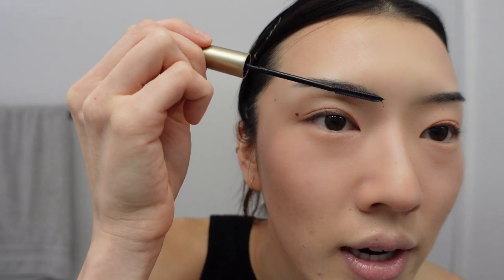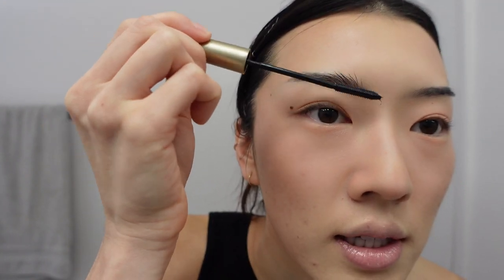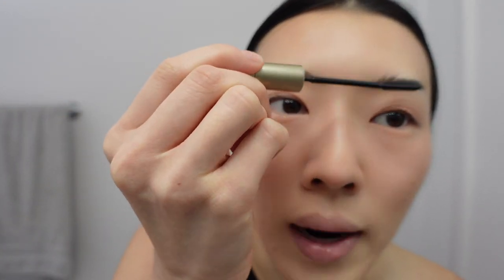The next step is setting my eyebrows. I go in with an old telescopic mascara and use a spoolie to make them look more natural, pulling them out to the side.